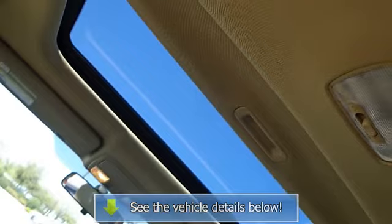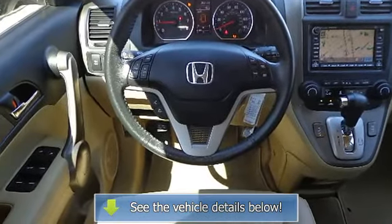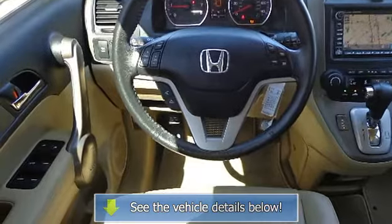Honda satellite-linked navigation system with voice recognition, immobilizer theft-deterrent system, indicator lights including low fuel warning.